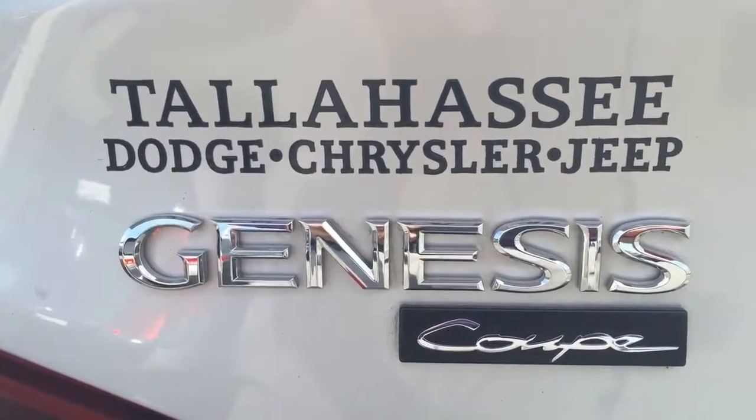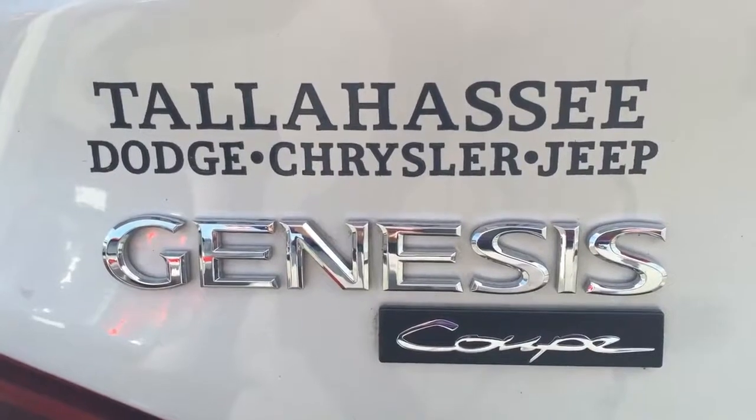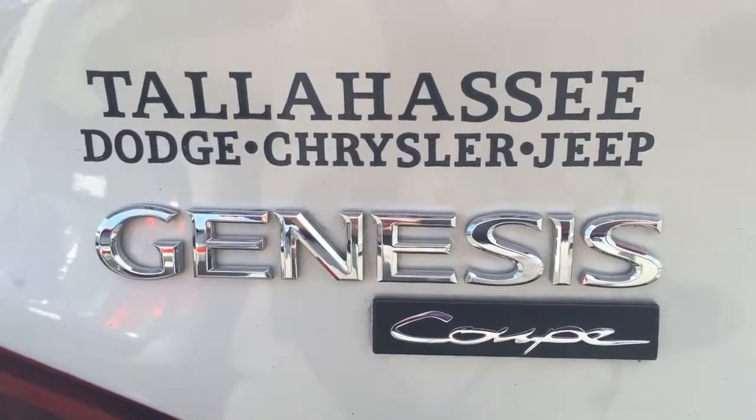Come see this Genesis Coupe at Tallahassee Dodge Chrysler Jeep brand Fiat, where they're right on the corner and always right on the price.